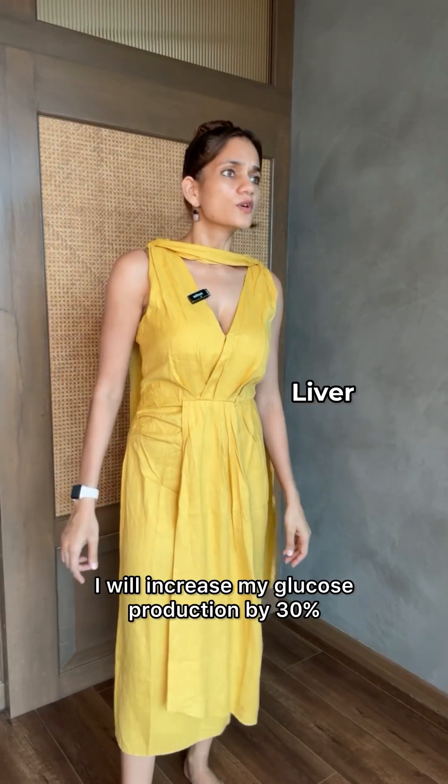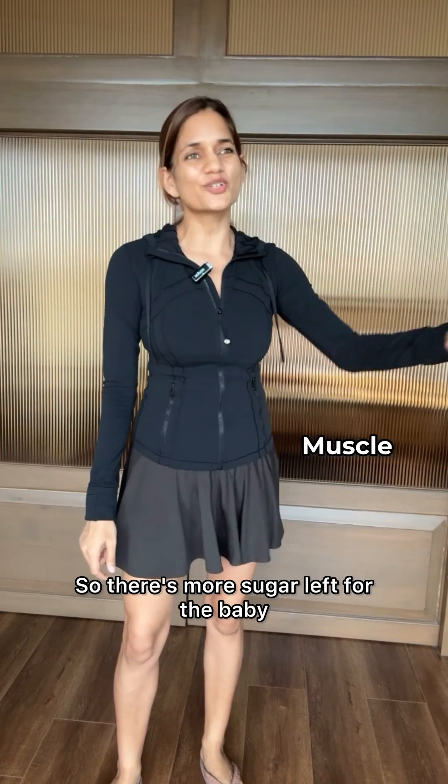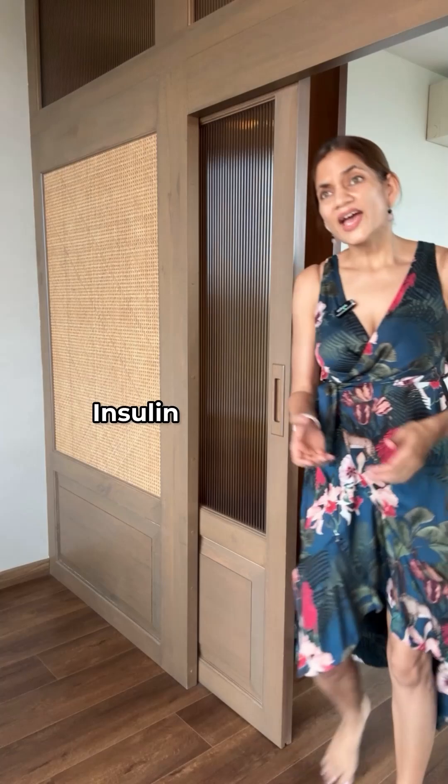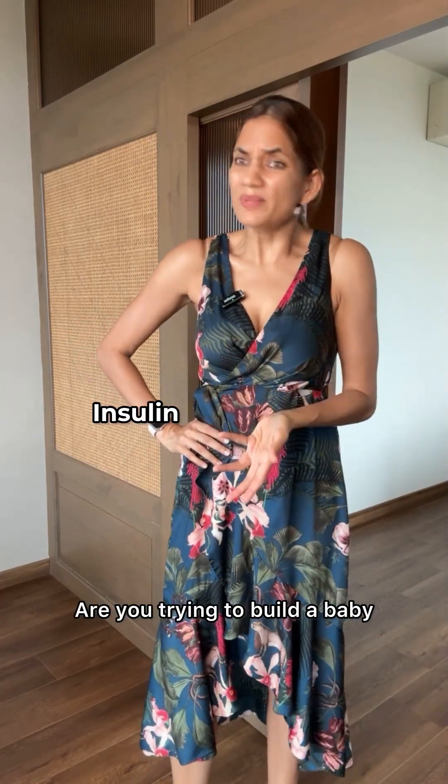Great, I will increase my glucose production by 30%. I'll also become insulin resistant and eat less glucose so there's more sugar left for the baby. At this rate you will give the human high blood sugar and diabetes. Are you trying to build a baby or kill the human?